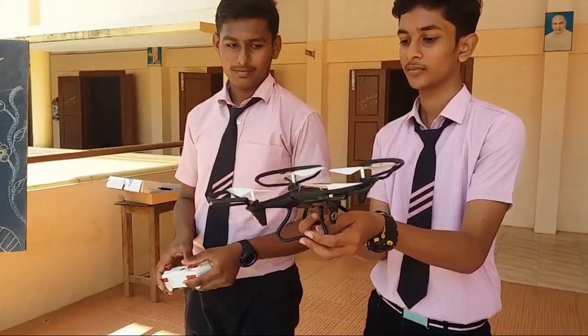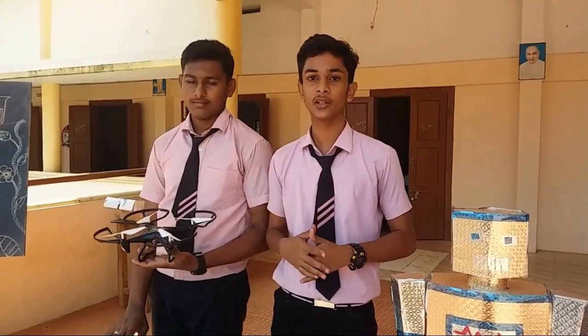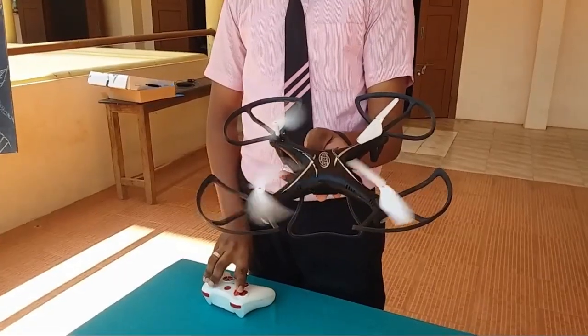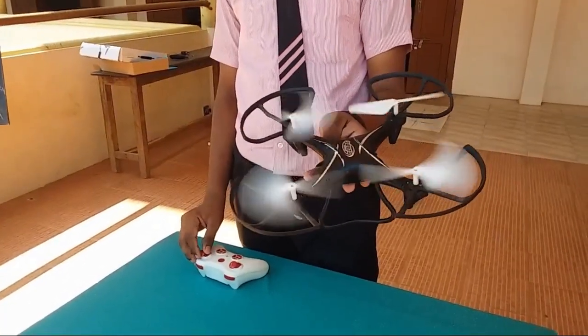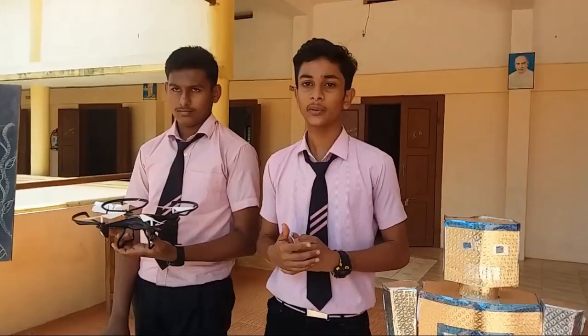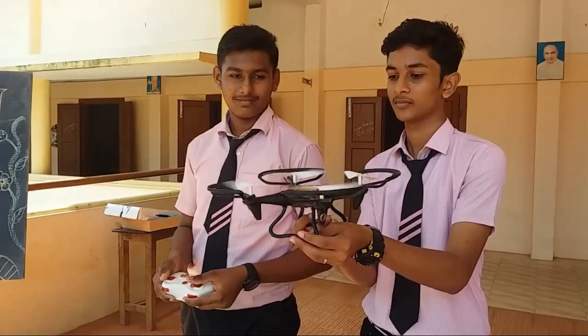We are changing the world with technology. I am Benin and this is Stefan. We present to you a technology which is changing the world. Drones are not just toys — they can be used in many fields such as search and rescue, weather monitoring, firefighting, farming, and many other ways. Technology is a gift to the human race, so let us use it to change the world.